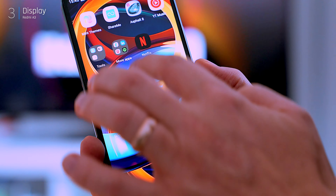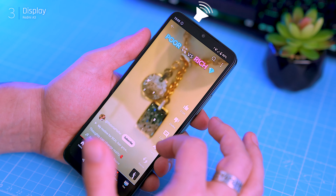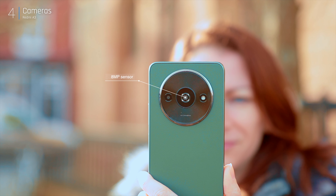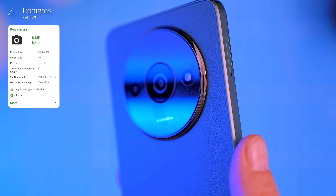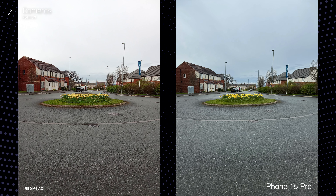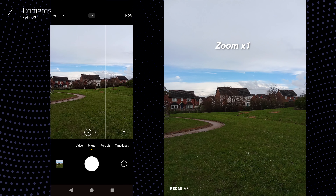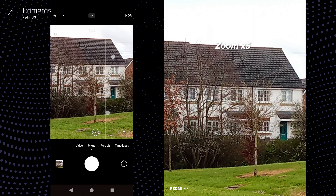The A3 boasts a larger 6.71-inch HD+ display compared to previous Redmi A series phones. While it's not the sharpest at 1650 by 720 pixels, it offers decent color accuracy and good brightness — you won't have trouble using it outdoors thanks to 400 nits of brightness, and a scratch-resistant glass layer protects the screen. One thing that might stand out is the single speaker located at the top, unlike most phones that have them at the bottom. The sound quality is passable but can feel a bit tinny, especially at max volume. This is a budget phone, so managing expectations is key — the speaker isn't the best, but it gets the job done for basic use.